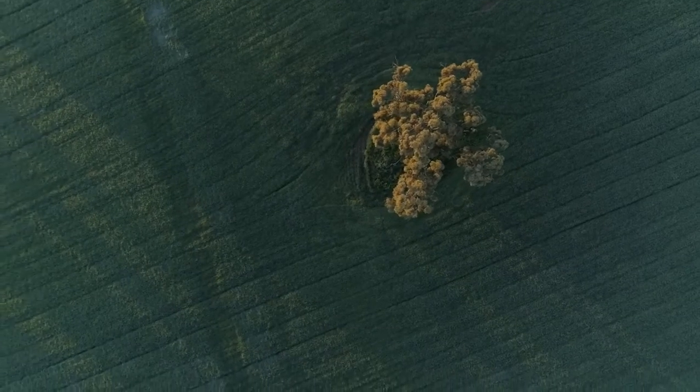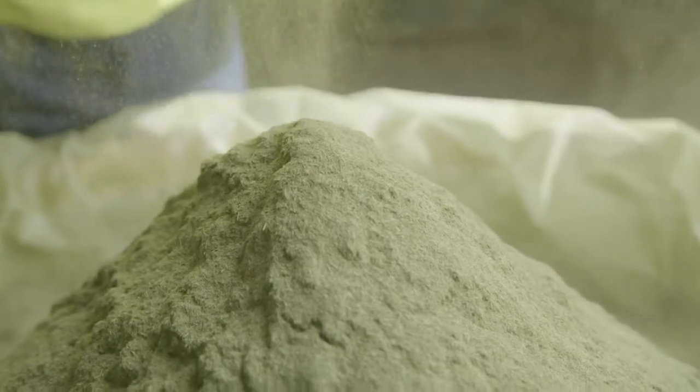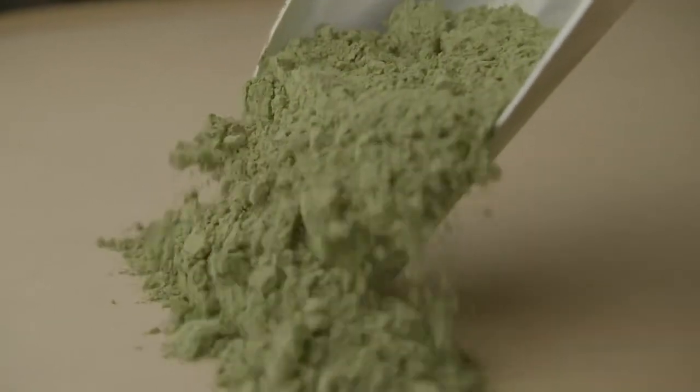From the time it's grown all the way up until packing the barley powder and shipping it to us in the Philippines, no chemicals ever touch it.